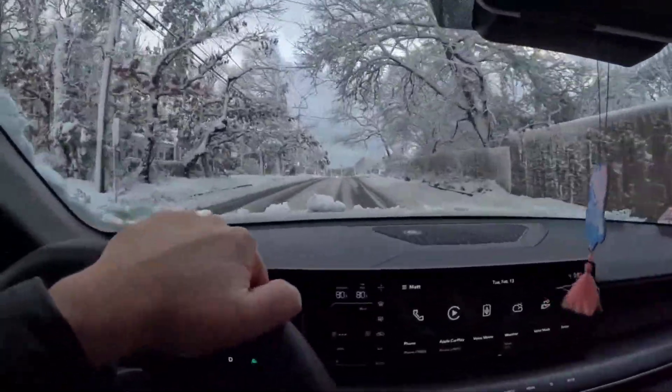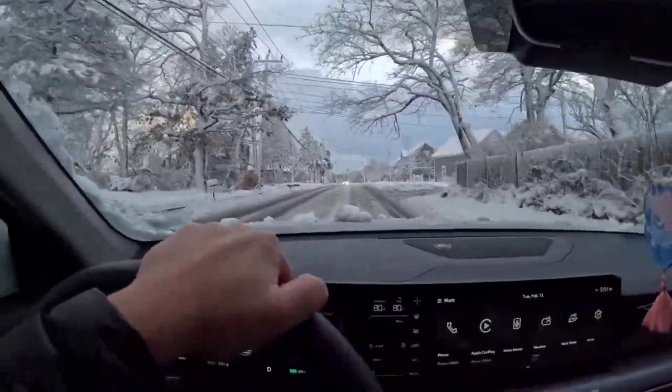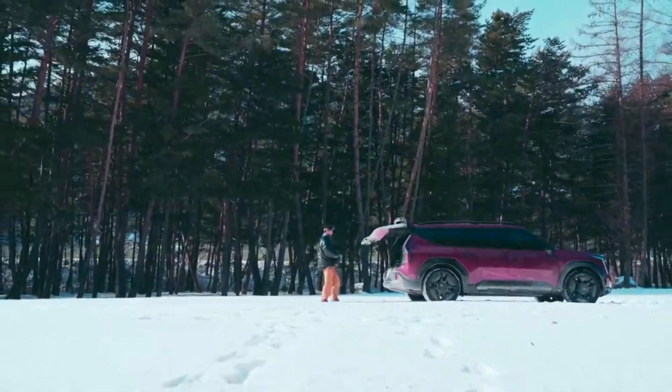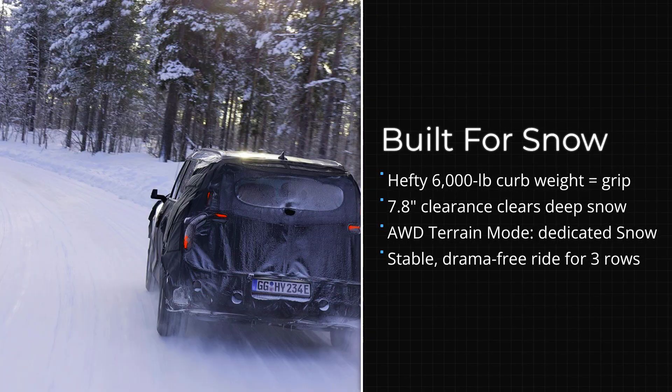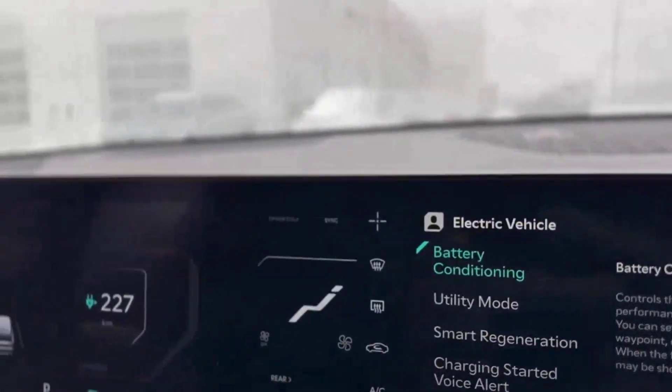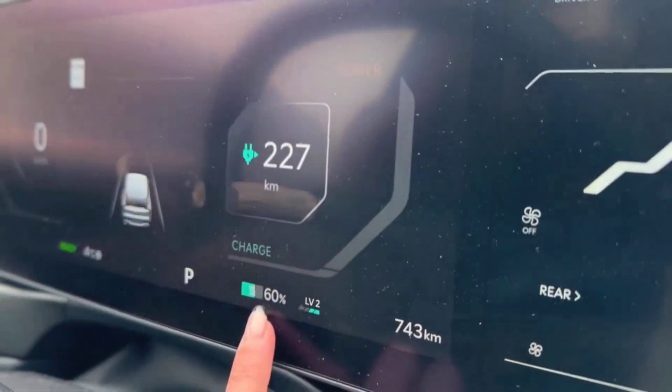That means even in deep, rutted snow, the EV9 stays composed — no drama, just steady progress for families hauling kids, gear, or groceries through a blizzard. This SUV's combination of weight, clearance, and smart traction modes delivers confidence that goes beyond the numbers, even if you pay a small price in efficiency.